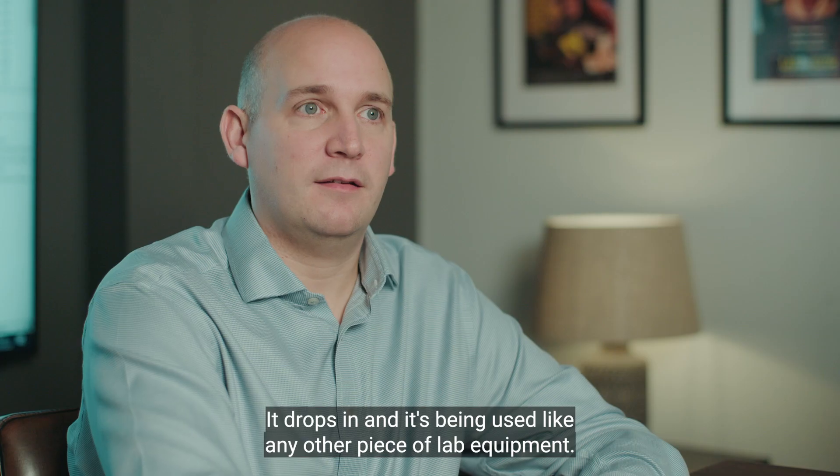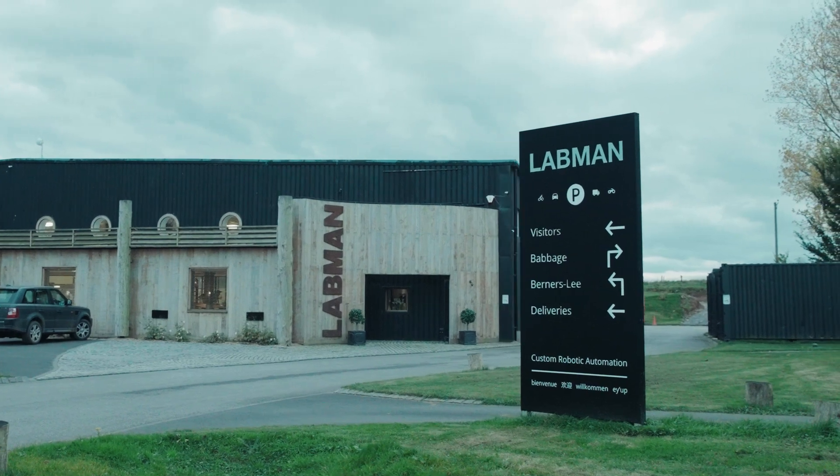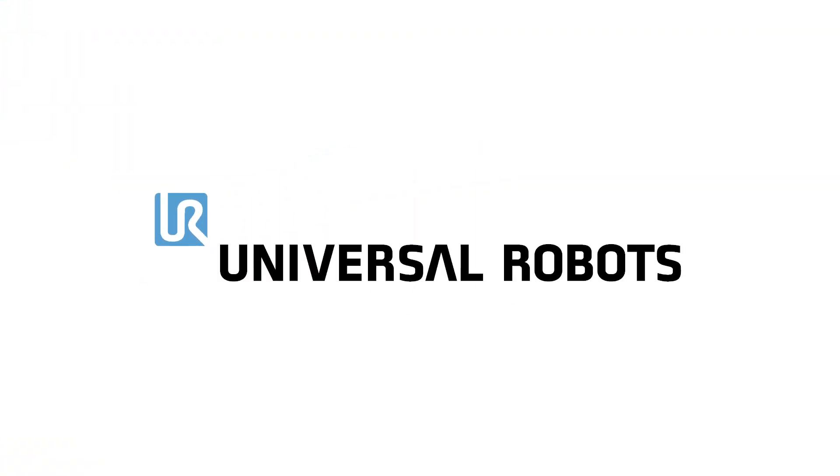There's no learning curves. It's dropped in and being used like any other piece of lab equipment.